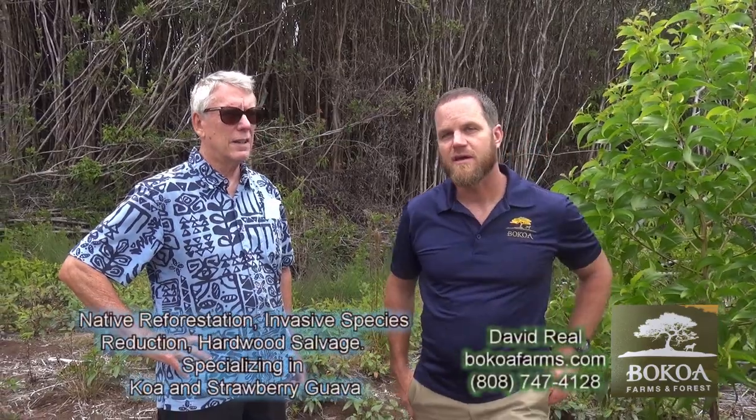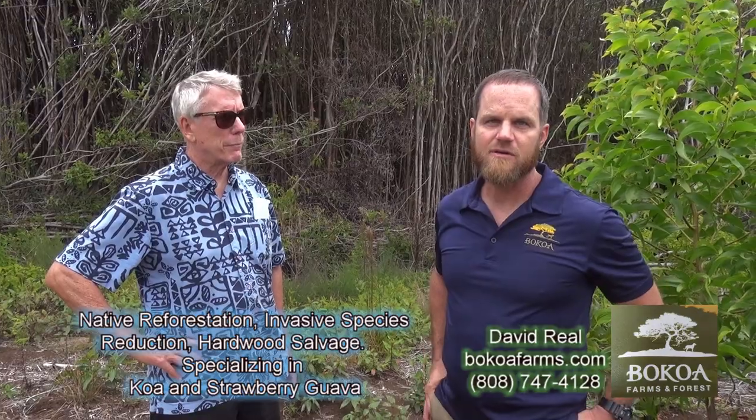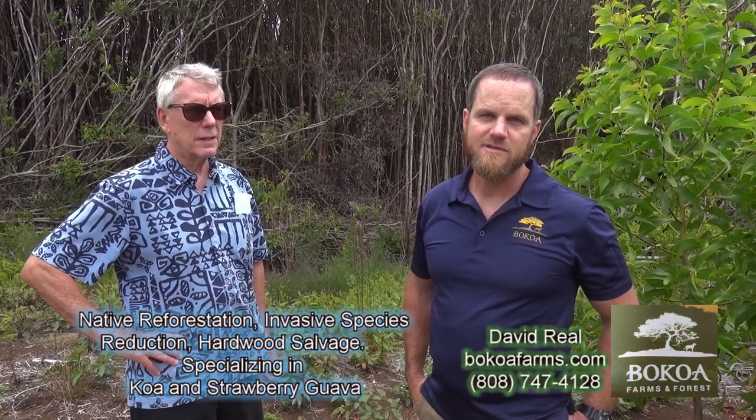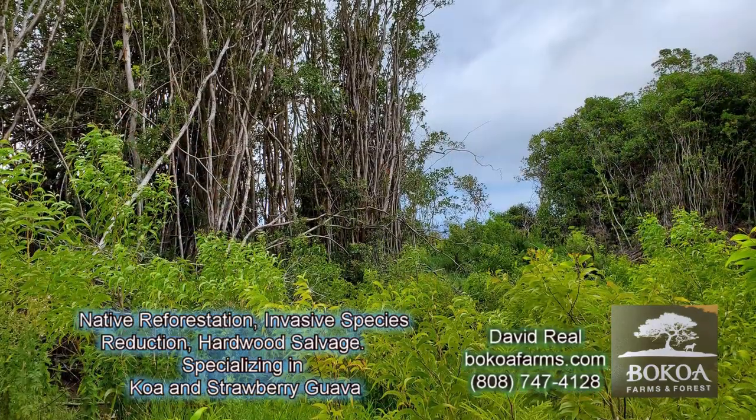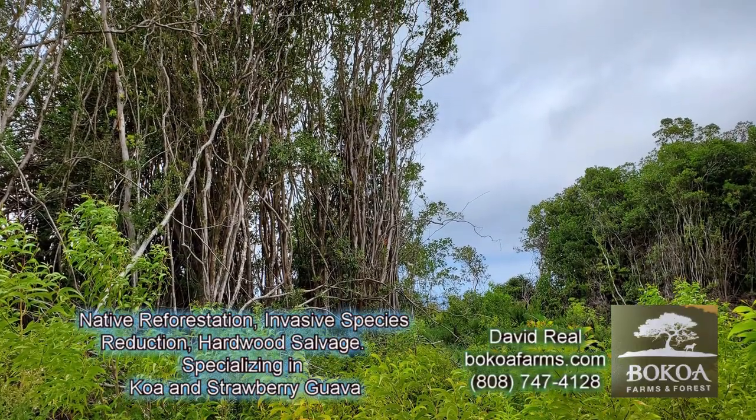We do some planting, some of it is natural growth, and we're trying to bring this forest back to a native Hawaiian forest — bring the native Hawaiian undergrowth back, the native birds — and turn what used to be essentially a ruined forest into the way it's supposed to be.